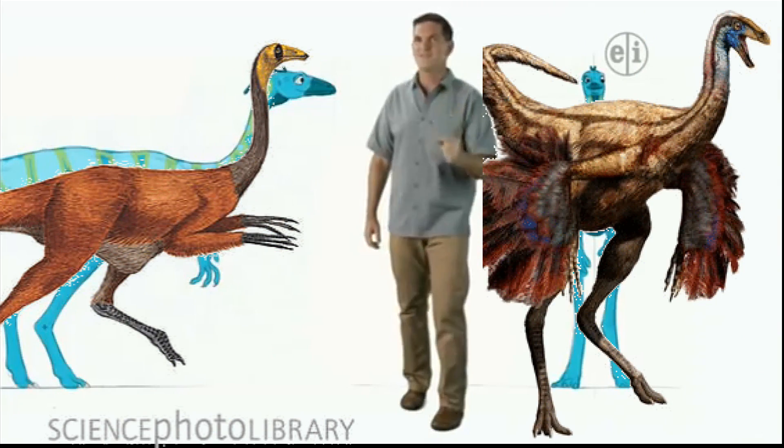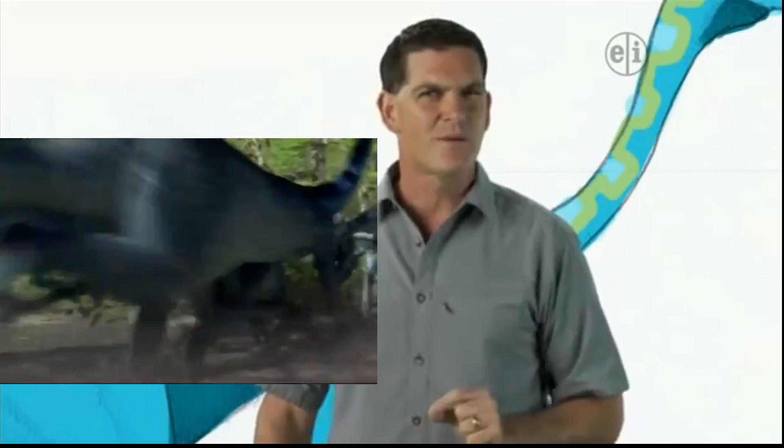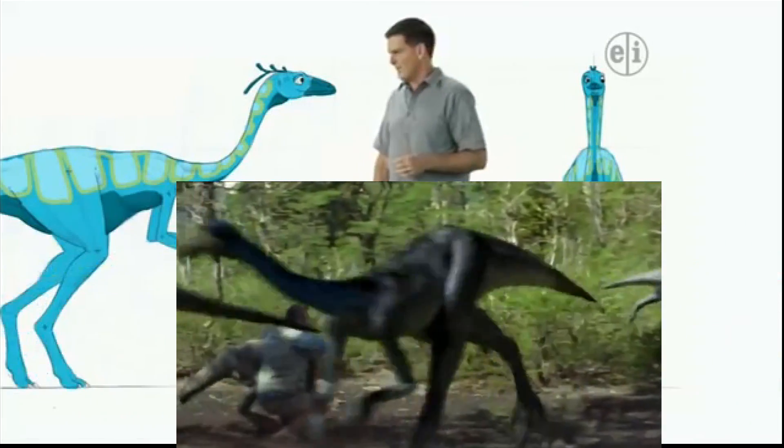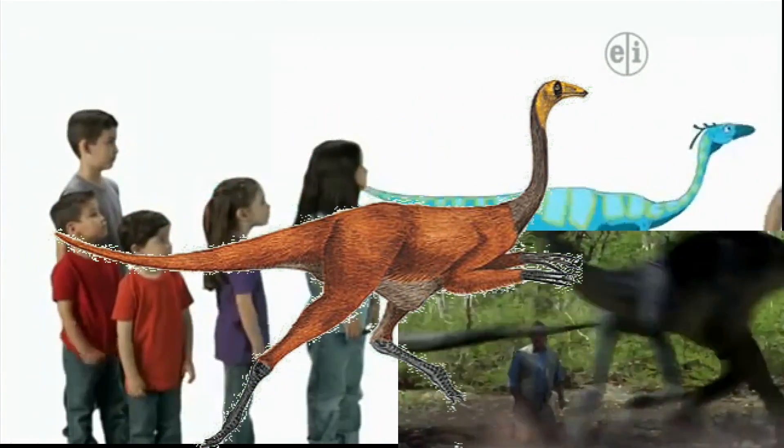And they both ran really fast. Go ostriches! Most of the time, ostriches can easily escape any predators trying to catch them. And Ornithomimus would probably be the same, outrunning meat-eaters like T-Rex. Wow! I don't think I could run that fast, but I'll try. Keep watching Sport Dinosaur Discoveries!